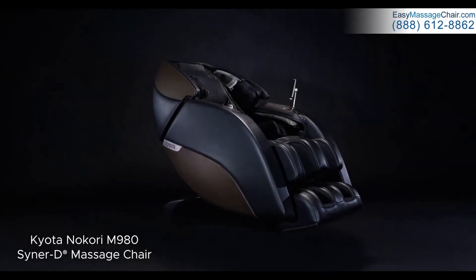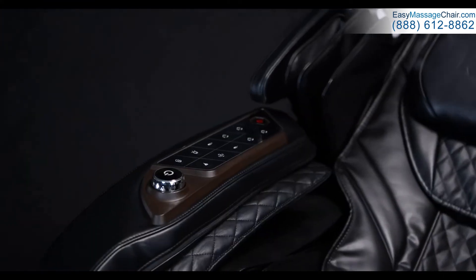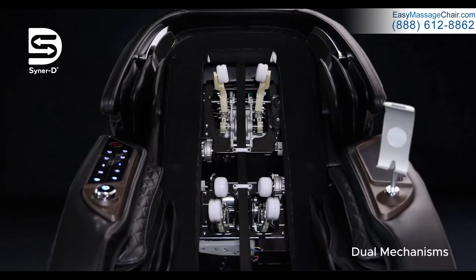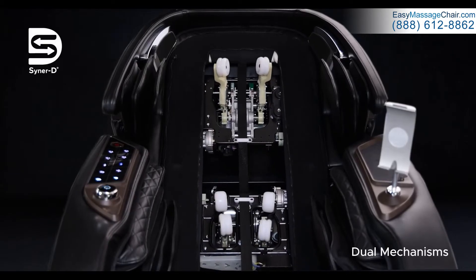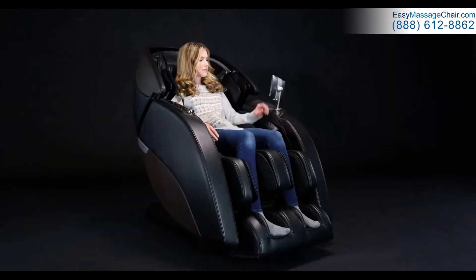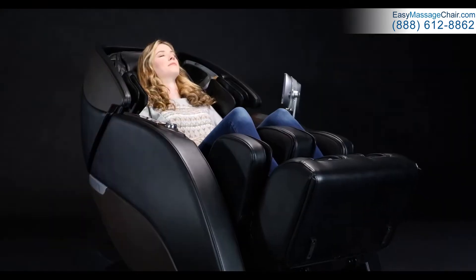Introducing the Kyoda Nokori 980, the pinnacle of massage chair engineering and design. Sparing no expense from its highly advanced Senerdy Tandem back mechanism technology to customizable massage settings, the Kyoda Nokori 980 provides an unsurpassed massage therapy experience in the comfort of your home.